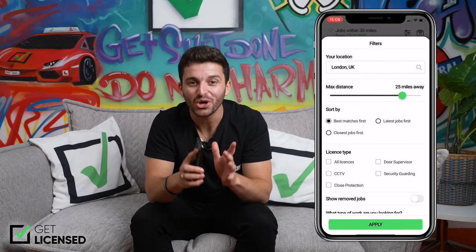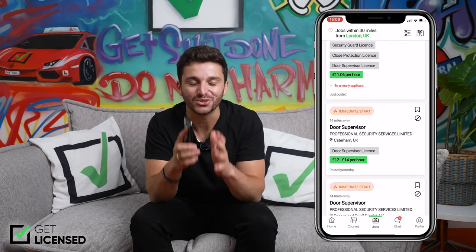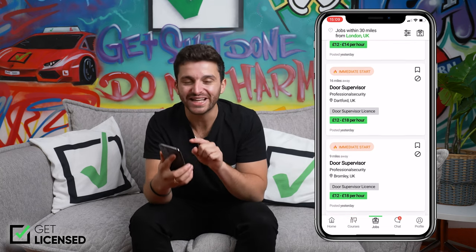Once you have your profile completed, you can then start browsing through the hundreds of jobs we have at your desired location and then apply with literally a click of the button. It's that easy.